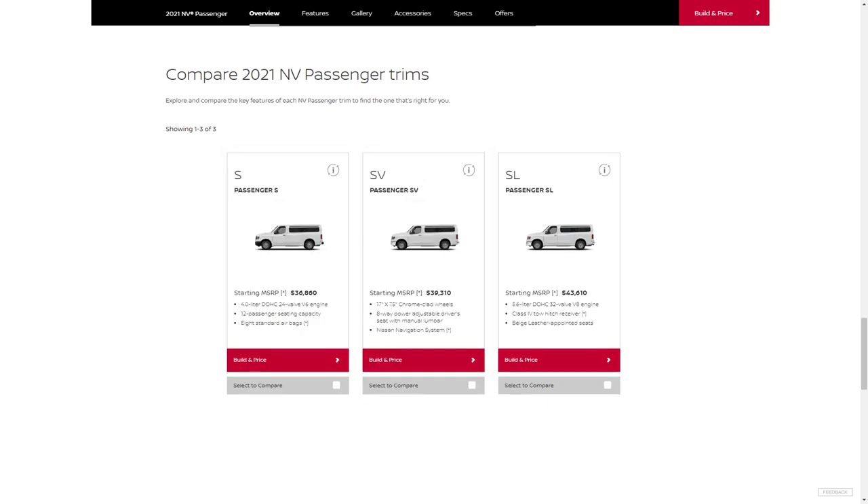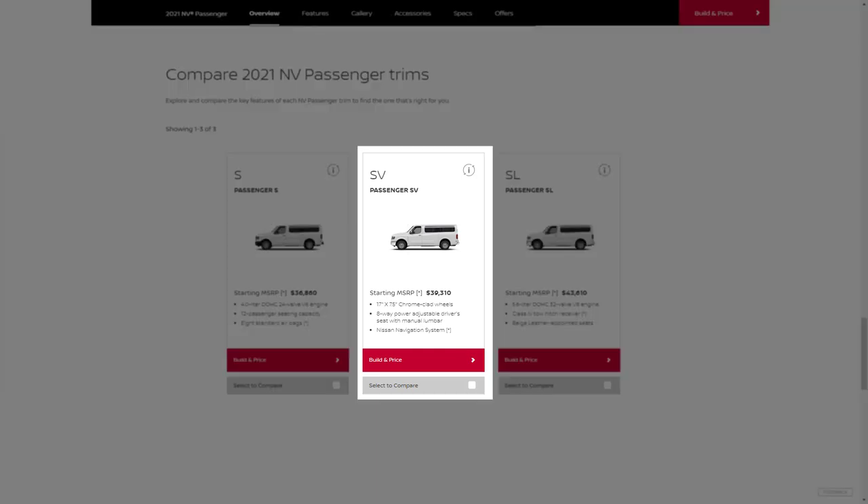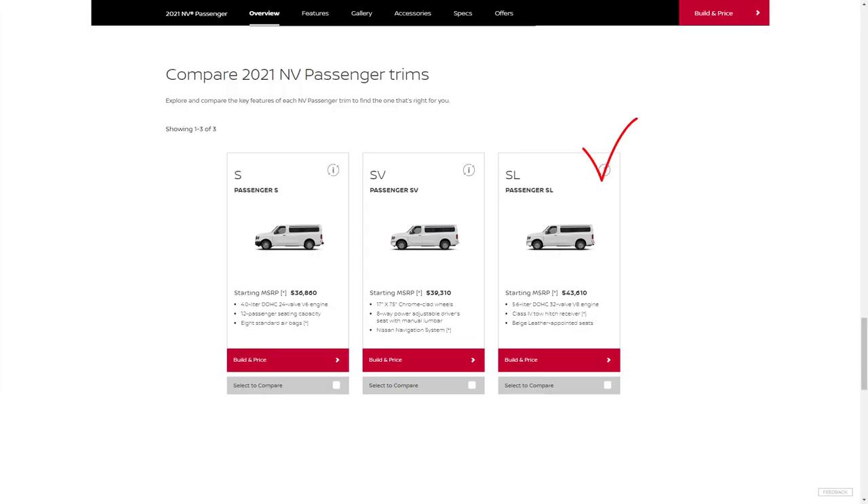Unless you need to stick to a strict bottom-line budget, skip the base S trim and opt for the SV. While the S comes with a decent list of standard features, the SV offers more tech, comfort, convenience, and a splash of style. For about $2,500 more, you get a power adjustable driver seat, center console, rear overhead lighting, navigation, additional power outlets, more speakers, rear parking sensors, and chrome-finished wheels and exterior trim. If you need the V8 engine or want leather interior, your only choice is the top trim SL.